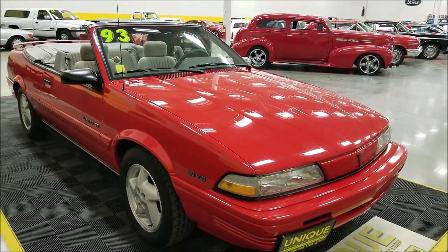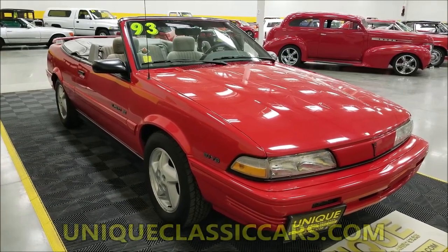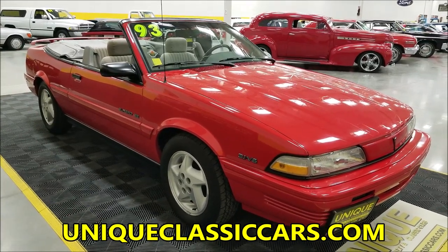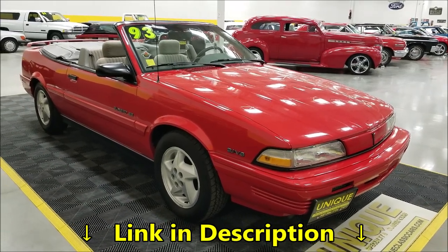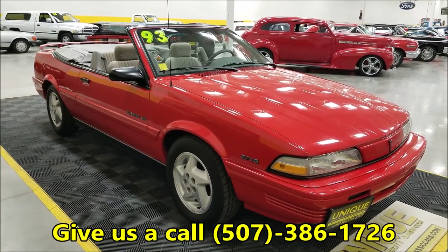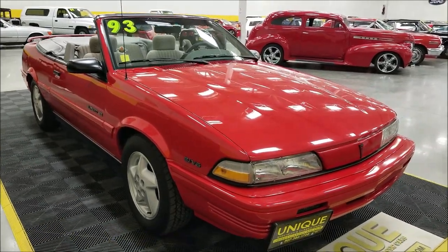You're going to see red where it was sprayed — that's from the factory. This car hasn't been repainted; it's got a clean Carfax with no accidents indicated. Check the pictures out at uniqueclassiccars.com — there's a link down below in the description. Click on it and you'll be able to check this car out, including a description and all those photos.